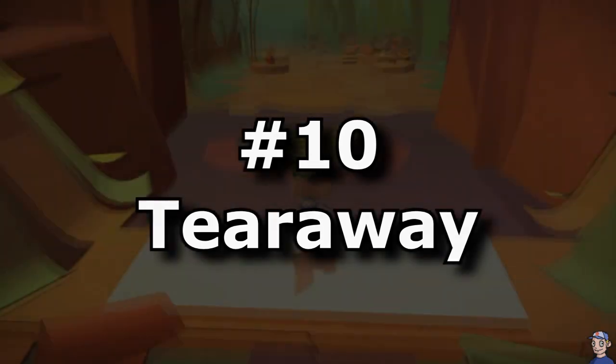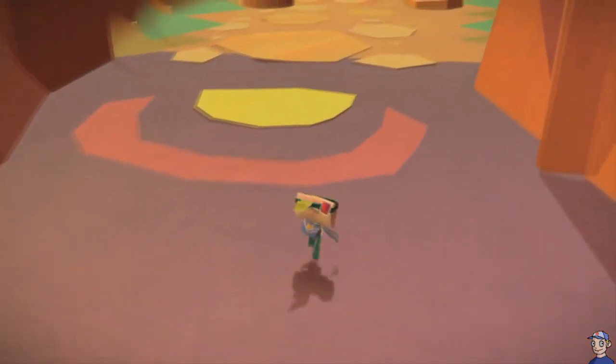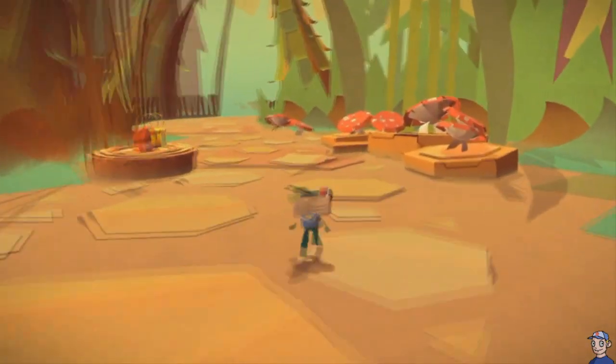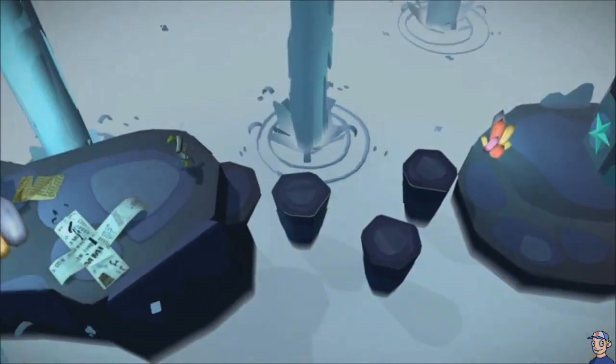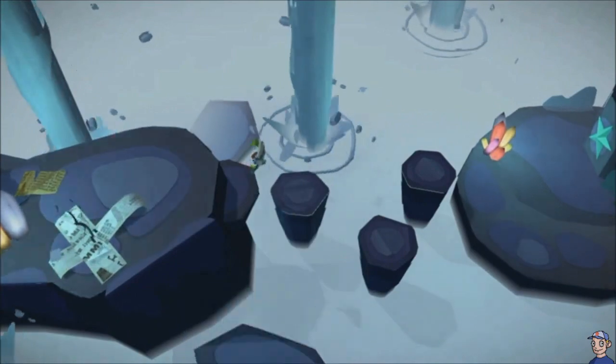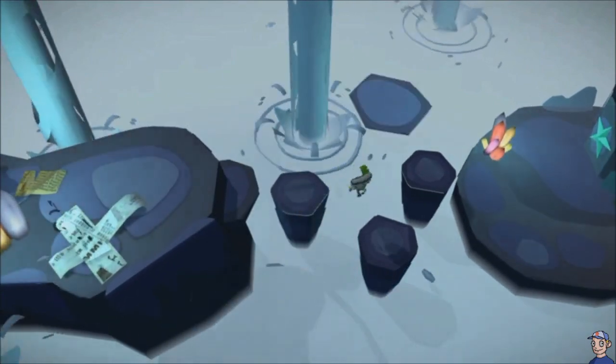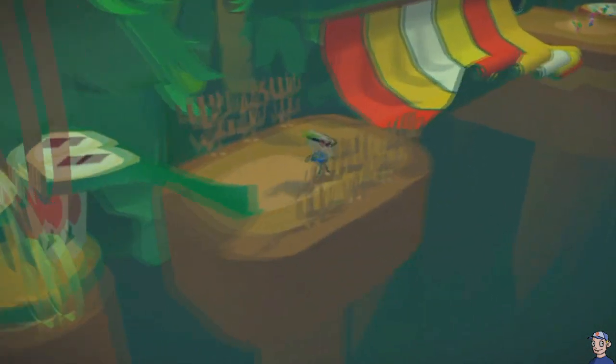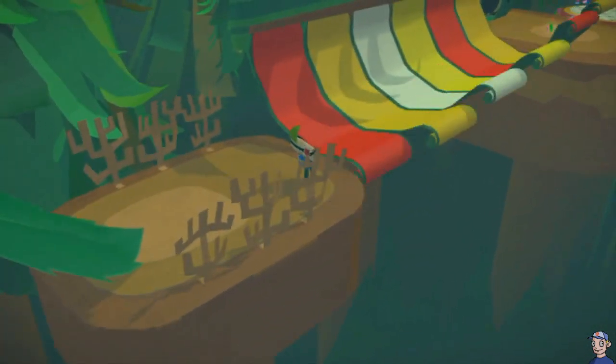Number 10: Tearaway. If I had to describe this game in a single word, it would be magical. The world of Tearaway is completely built out of paper. Waves are crinkled up pages, bad guys are folded up boxes that you need to jump on top of, and even our little hero is actually a living paper craft.